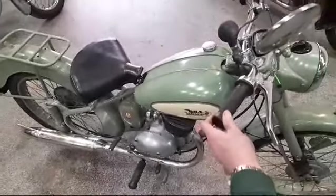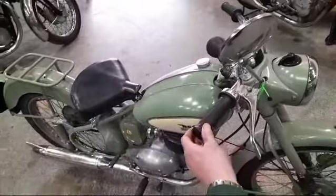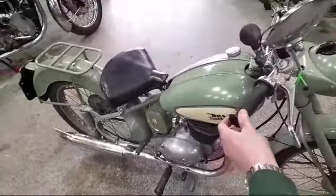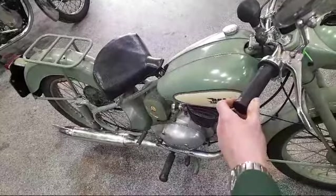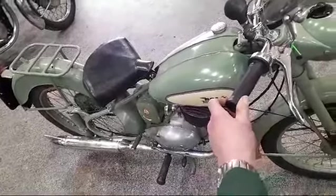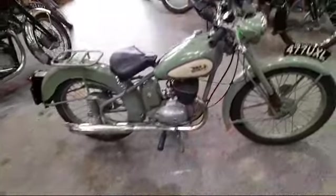There we are then, little BSA Bantam — took me by surprise, it started first kick, so you can hear it running anyway. It's just arriving at Pickering for our next auction, very nice looking bike, nice colour.